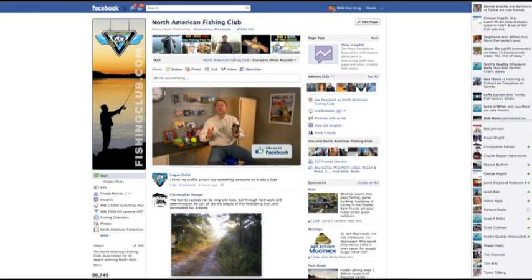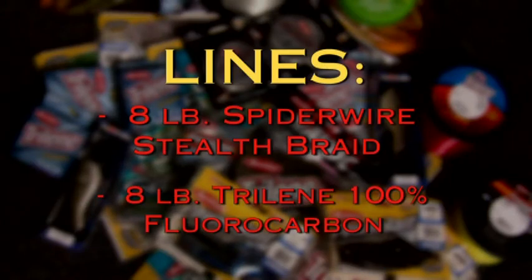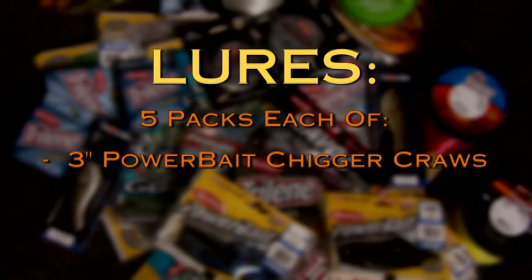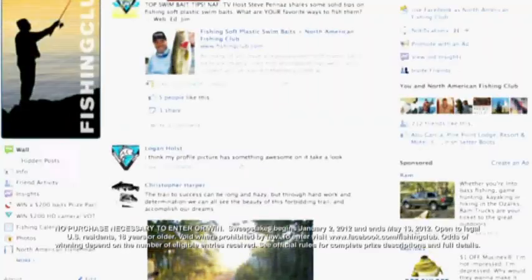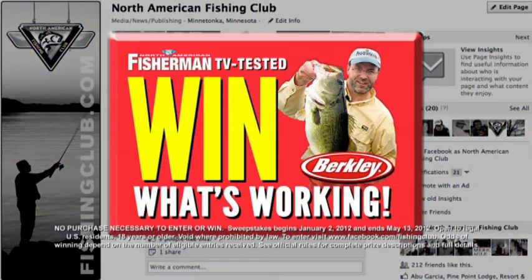When you use the right gear, you catch more fish. We want you to enjoy the exact same success we had on today's show, so we're giving you a chance to win the selection of lines and lures we used — including a spool of 8-pound Spider-Wire Stealth, a spool of 8-pound Trilene 100% fluorocarbon, and 5-packs each of 3-inch Powerbait Chickacross, 3-inch Power Tubes, and 3-inch Gulp Grubs. To enter, go to Facebook and like the Fishing Club, click the TV-tested Win What's Working button, and follow the instructions.